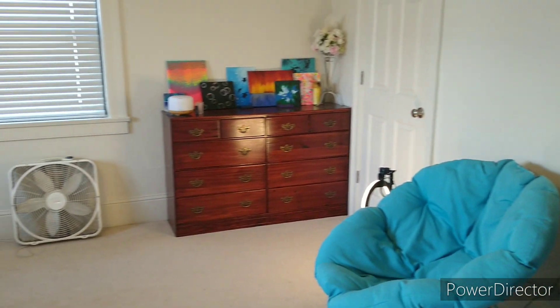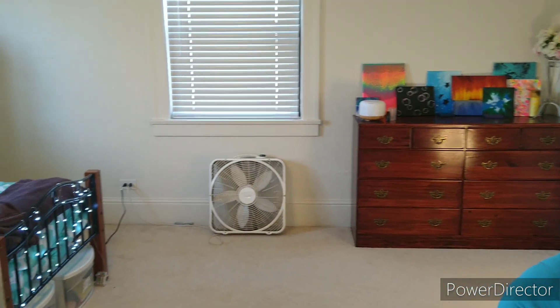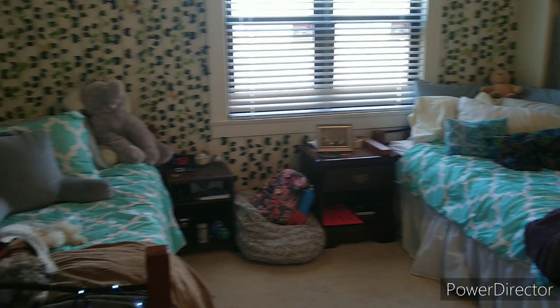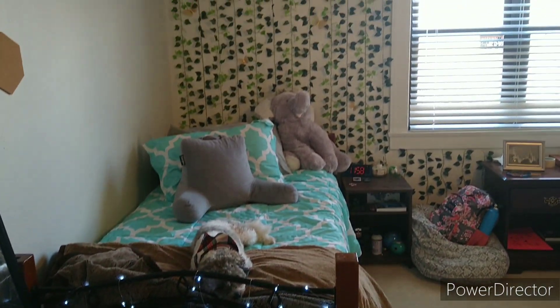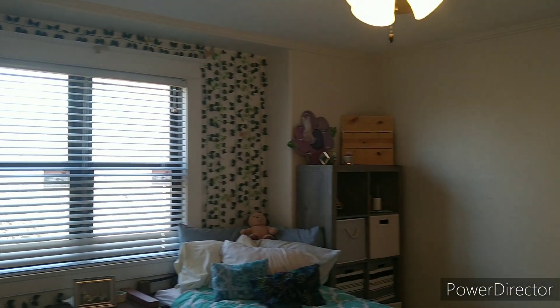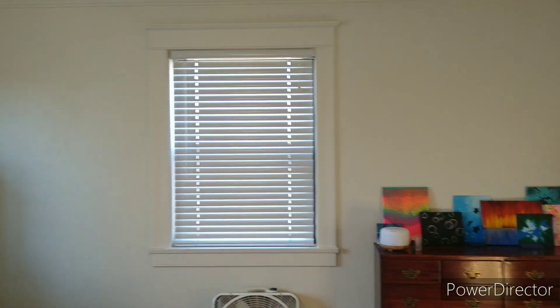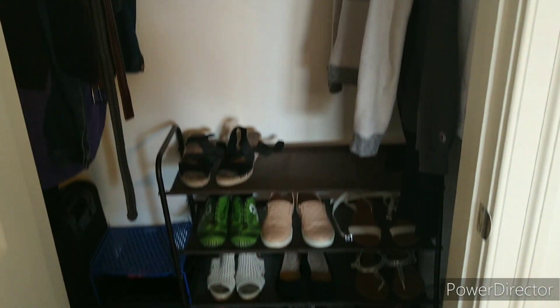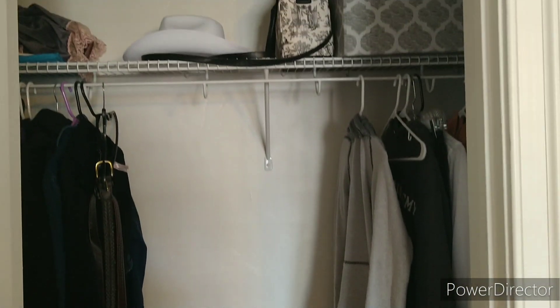Look at that — we are done! This is the finished product. I had a lot of fun doing this. This did take three days to complete, and it'll probably take less than that to get dirty again, so we'll see how long that lasts. This is the final result for the closet. I hope you've enjoyed, and we'll see you next time!